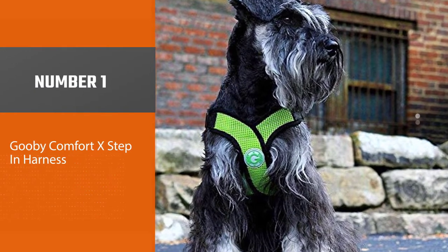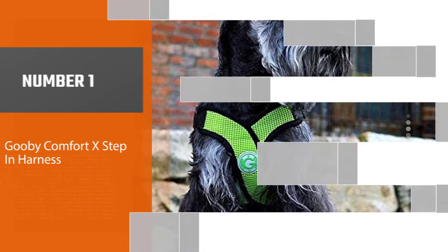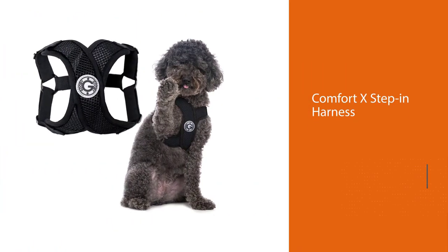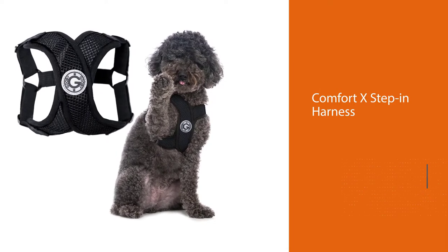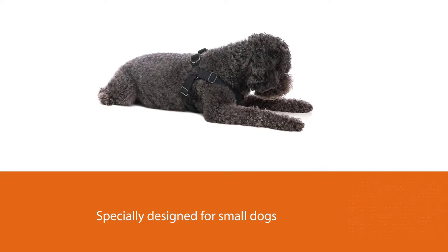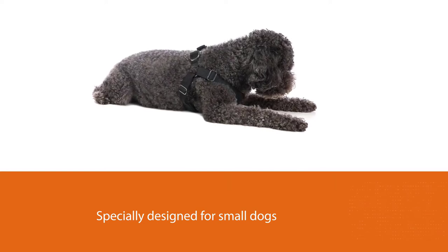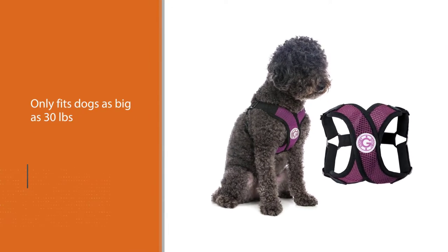Number one, most popular: the Gooby Comfort X-Step In Harness, coming in a number of different sizes — small, medium, large, and extra large. However, because it is specially designed for small dogs, the extra large harness only fits dogs as big as 30 pounds.